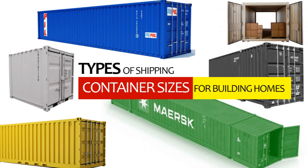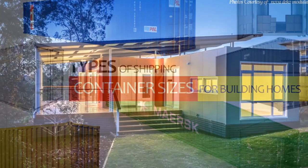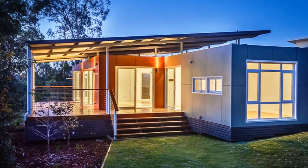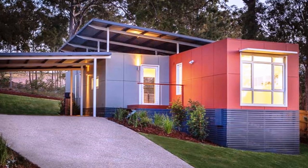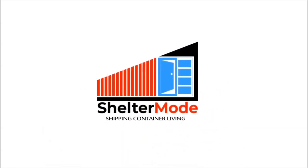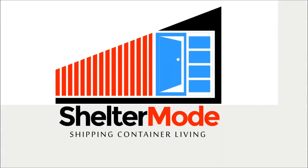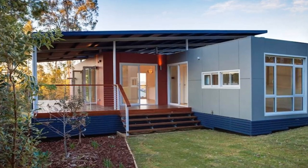In this video, we are going to analyze the different types of shipping container sizes with case studies of the best examples of shipping container homes built with different container sizes from around the world. Without further ado, let's get started.